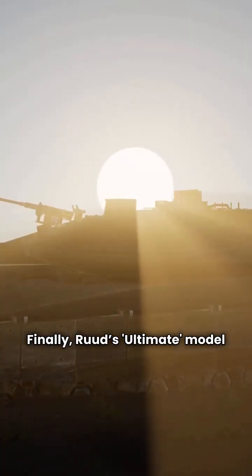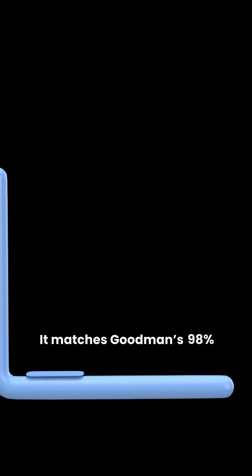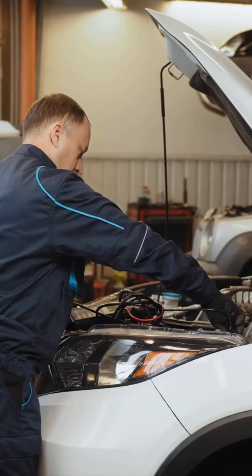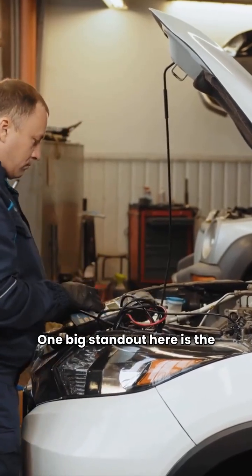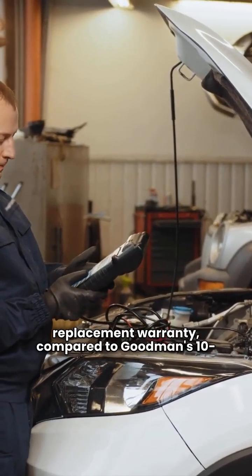Finally, Ruud's ultimate model is the R98M VAG. It matches Goodman's 98% AFUE with a modulating gas valve and variable speed blower. One big standout here is the lifetime unit replacement warranty, compared to Goodman's 10-year replacement.